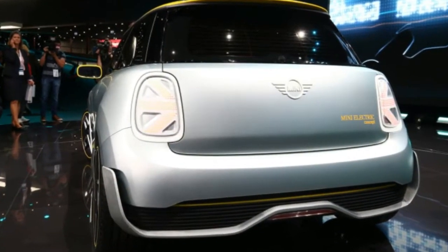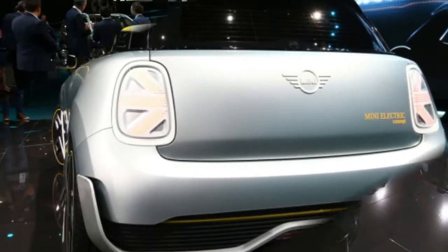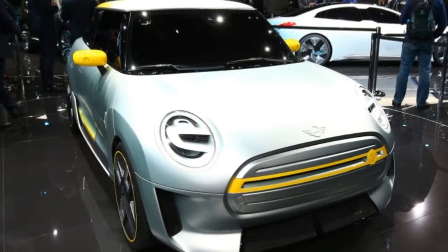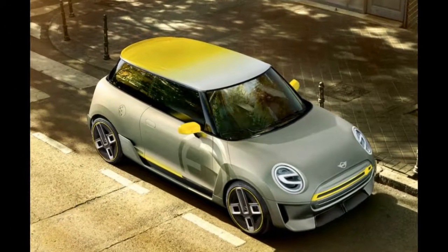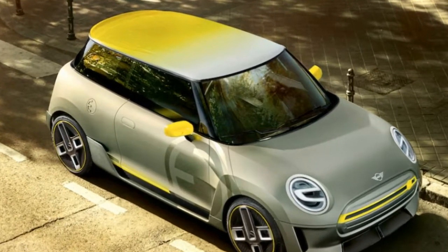It's a futuristic interpretation of the MINI styling theme, with a closed-off front grille, special LED head and taillights, restyled front fenders, modified rocker panels, and new front and rear bumpers.